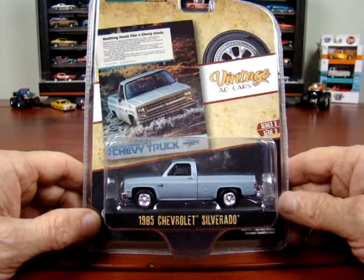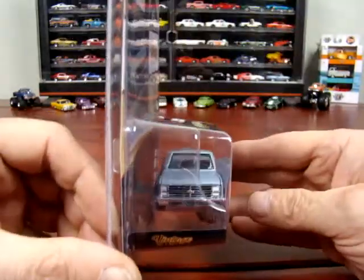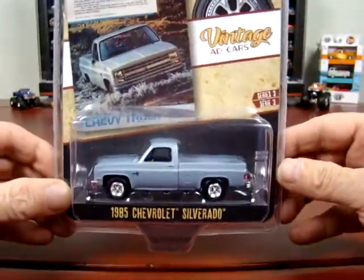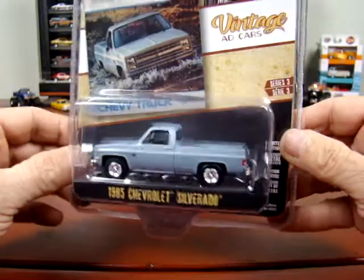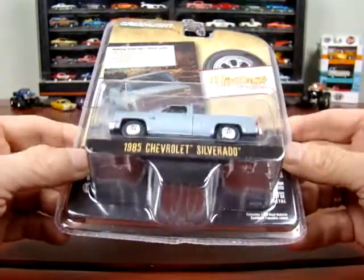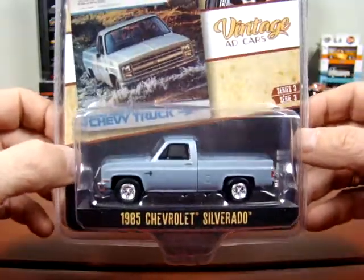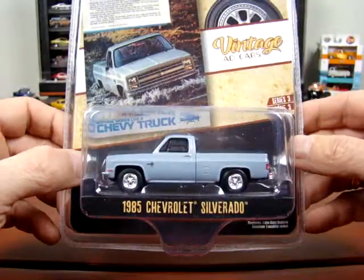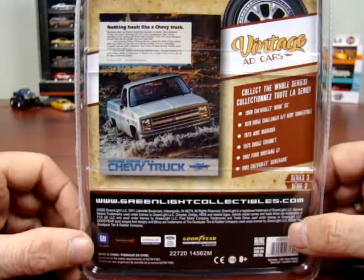Here we got an 85 Chevy Silverado, this is a short box, and the ad says 'Nothing hauls like a Chevy truck.' No mirrors but it's clean — looks like your normal everyday truck back then I suppose. There's the ad.